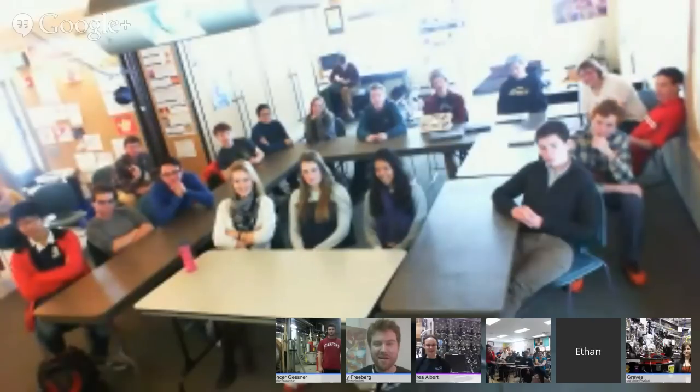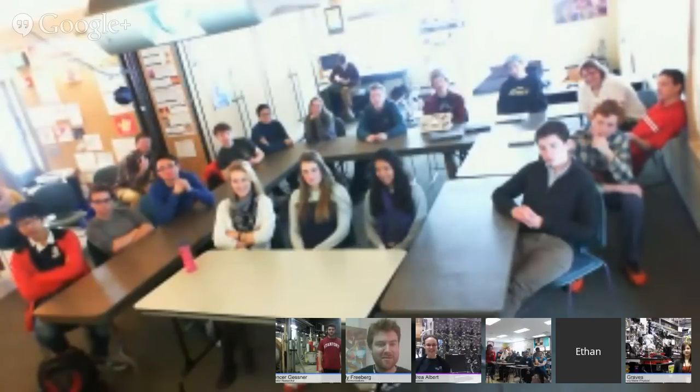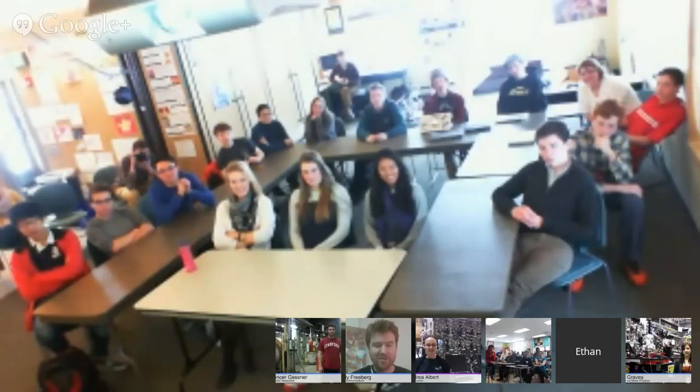And over in Jackson Hole, Wyoming, we have Mr. Labdell's class at Journey School.